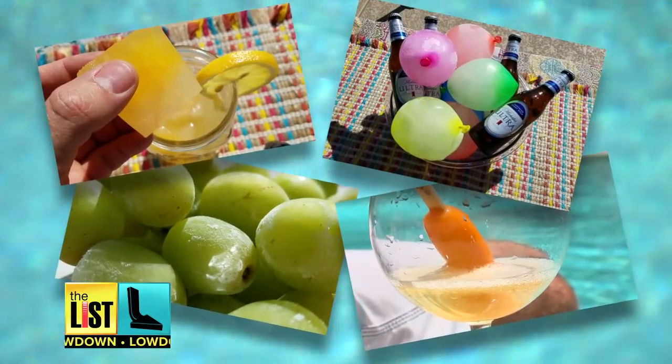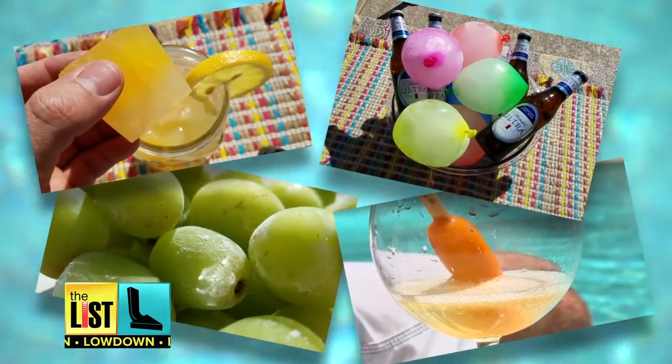Having your cocktail lose its cool can be a major buzzkill. Warm drinks? But don't sweat it — we've got hacks to keep all your drinks frosty cold.